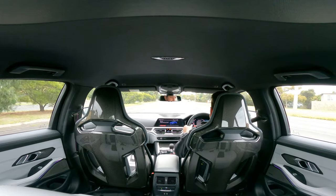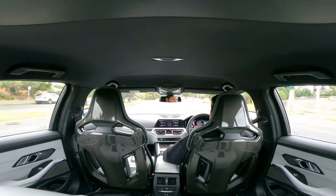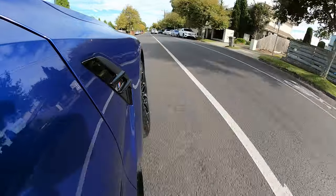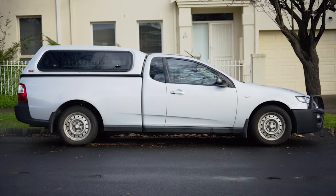The BMW M3 comes with an eight-speed ZF automatic torque converter transmission — it ditches the old dual clutch, and this torque converter is honestly just incredible. ZF make the best torque converter transmissions out there. Change my mind. I used to have a six-speed in my Ford Falcon — fun fact — obviously nothing like this one here.